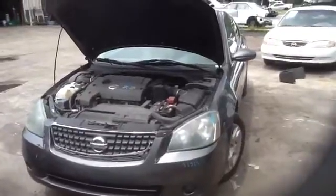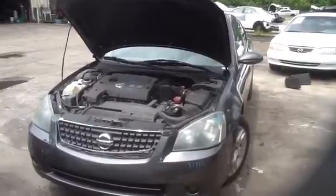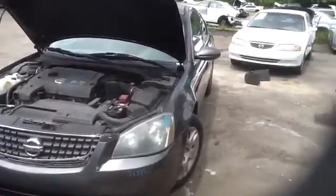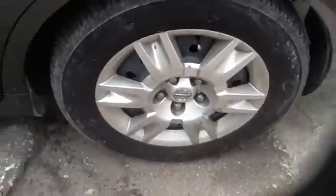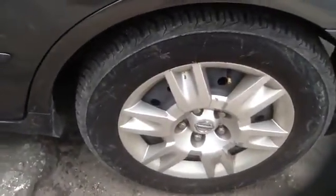We're here with a 2006 Nissan Altima, stock number 14G13, with a 2.5. Here on the driver's side, nice clean front fender, front and rear door, all in great shape. Nice factory set of steel Altima wheels with hubcaps, and nice clean tires on them as well.